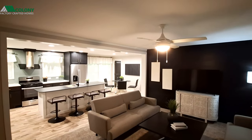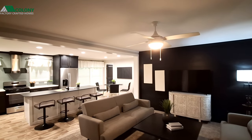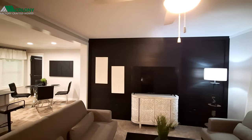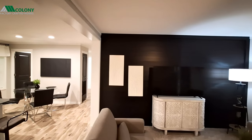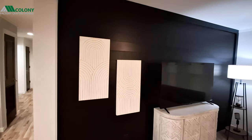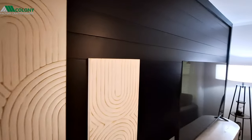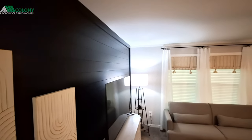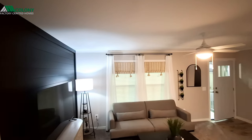As we come in, you can see you've got the eight-and-a-half-foot ceilings and a really dark shiplap wall over here. That seems to be the trend I've noticed this year — they've gone with this really dark, almost black shiplap. I've seen that in a lot of homes so far.